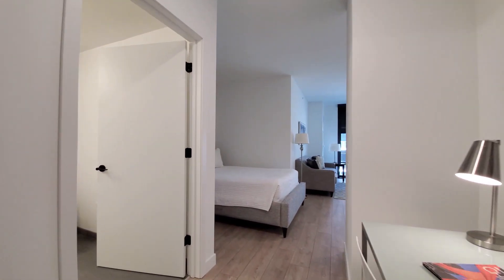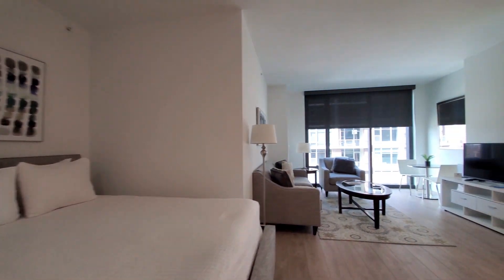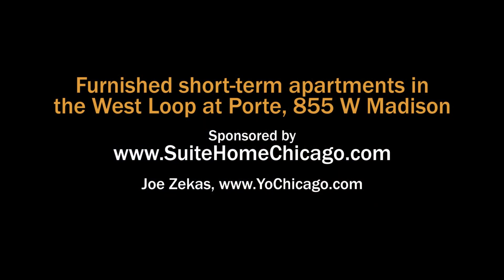It's a very attractive unit and a very appealing location. And since it's Sweet Home Chicago, you can be sure it's a sweet deal. Head to Sweet Home Chicago's website to see many more city and suburban apartments.